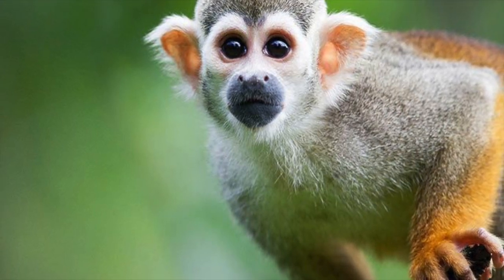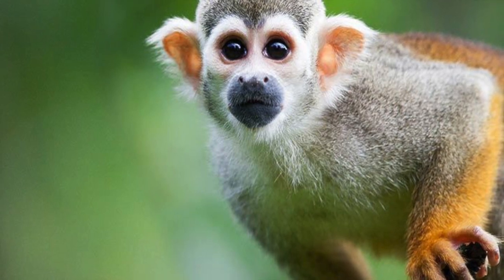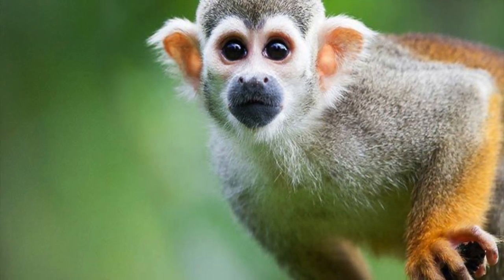The gray squirrel monkey is definitely under threat. There are thought to be maybe only 250 animals in Central America.